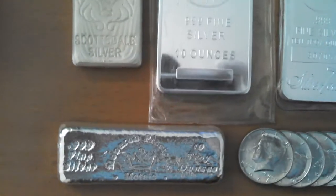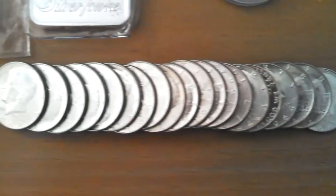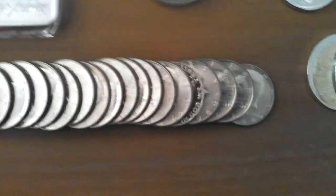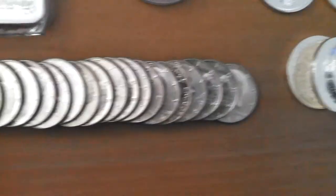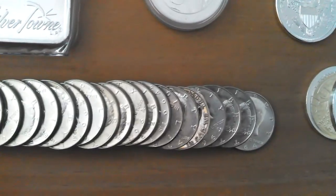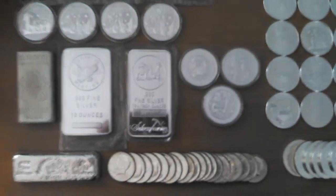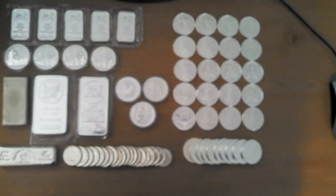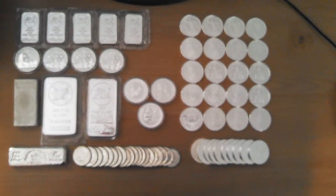And last but not least, I've got $10 face of constitutional coin — pre-65, 90% American coinage. Let me give you a quick aerial shot of everything that was hauled in during the month of May 2013.